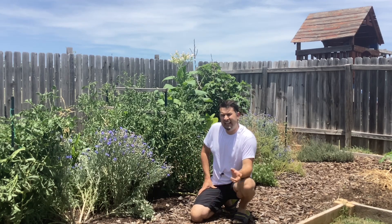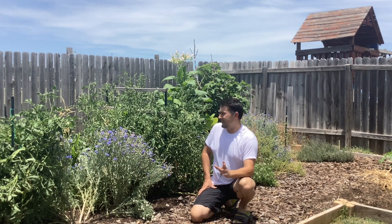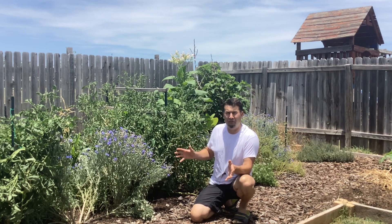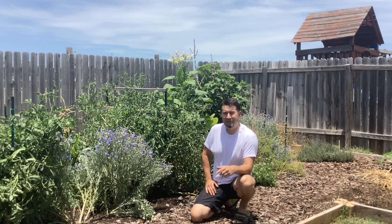Welcome back to My Texas Yard, everybody. It is hot. In Central Texas here, it's about 104 to 108 all week long. It's the middle of June, and I'm going to share with you some of the herbs that have been basically bulletproof for a couple of years now, and I haven't been able to kill them no matter how much I've neglected them.